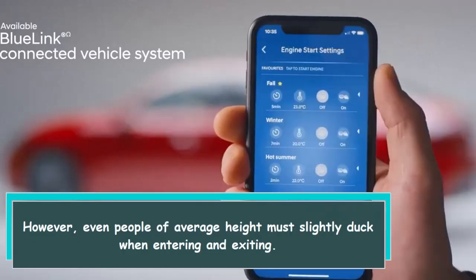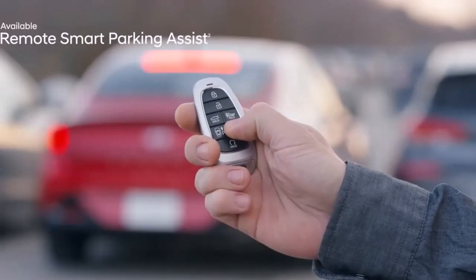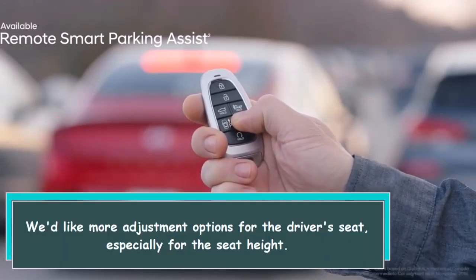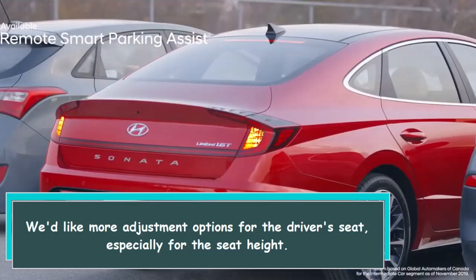However, even people of average height must slightly duck when entering and exiting. We'd like more adjustment options for the driver's seat, especially for the seat height.